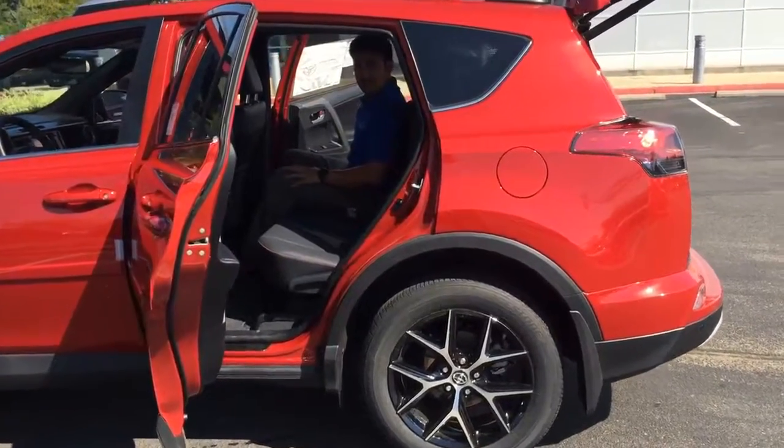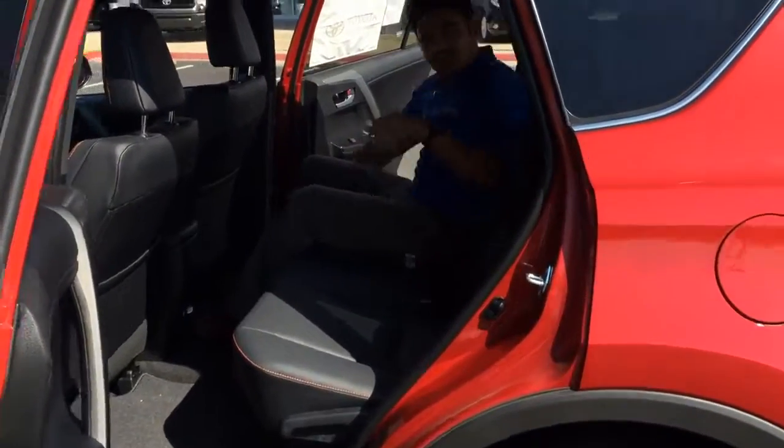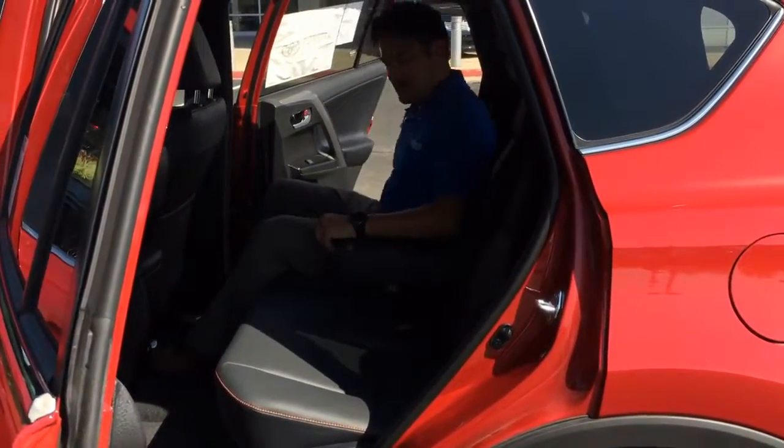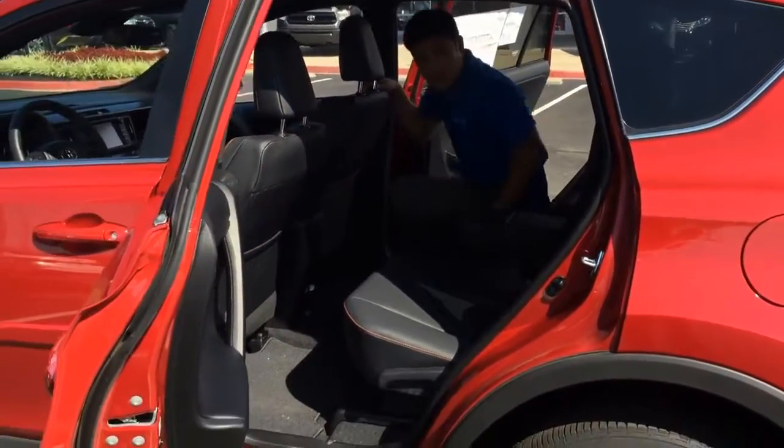I'm going to show you the back seat back here. Plenty of leg room with reclining seats — awesome feature along with an armrest. You really get comfortable back here. You also have a 12-volt outlet as well for charging.